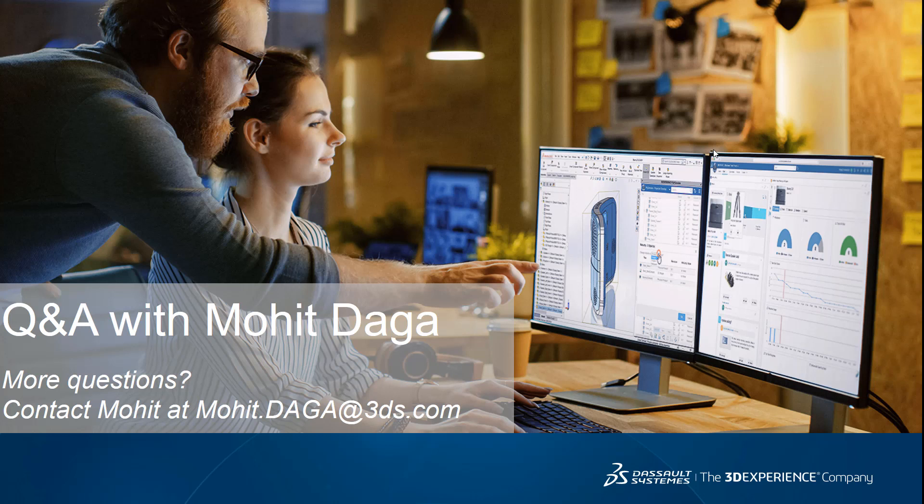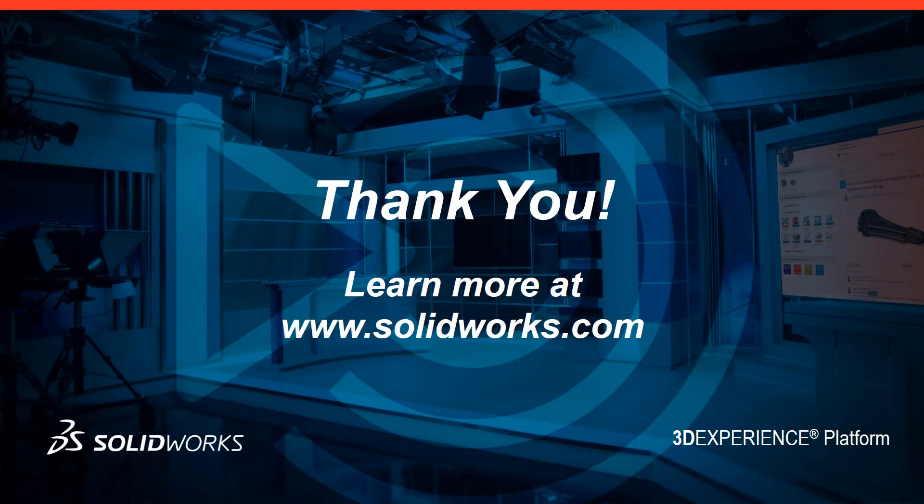Our last question: what happens to my data if I stop paying for the 3DEXPERIENCE data, project, and lifecycle management solutions? Your data is truly yours. If you move your data to the 3DEXPERIENCE platform, you can access it from anywhere, at any time, from any device with an internet connection. However, if you decide to stop using these solutions, you have the ability to download all your data and keep it for yourself. If you have any additional questions, feel free to contact Mohit at mohit.daga@3ds.com. Thank you for joining us today and for being SolidWorks customers. You can learn more about the 3DEXPERIENCE platform at www.solidworks.com. Enjoy the rest of your day.